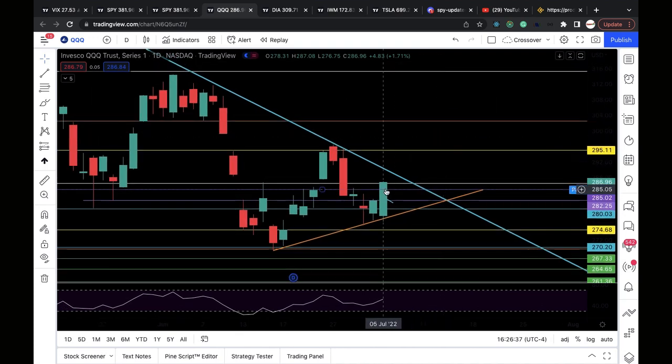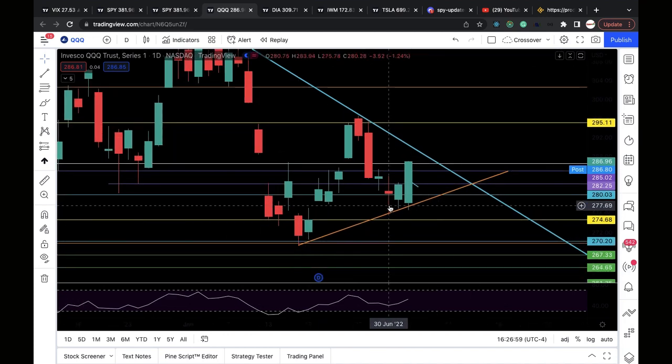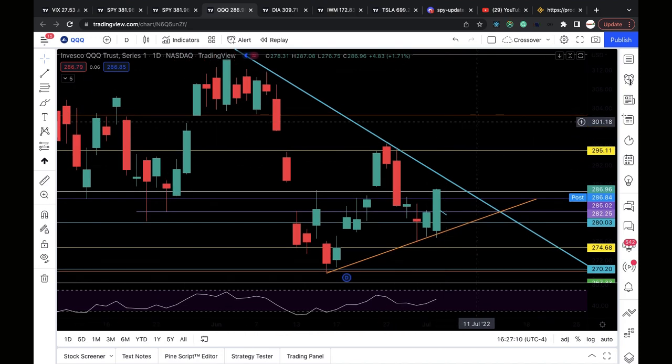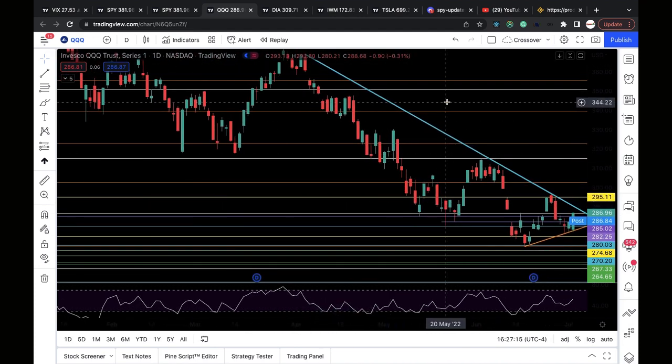QQQ had a very bullish day — it was able to close above 286.5, which I had as a resistance level. So 286.5 with 285 below that must hold. If 285 fails, we've got 282.3, then 280, then a support line around 278.3 that connects the June 16th to June 30th lows and connected to today's low as well. As long as QQQ stays above 286.5, that puts 289.5 in play.